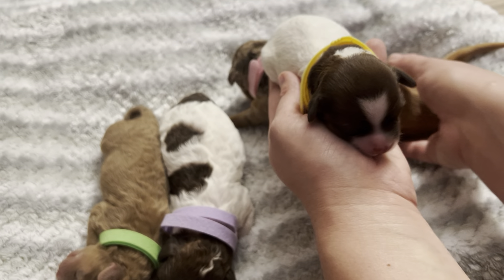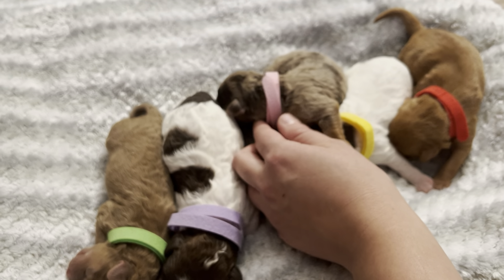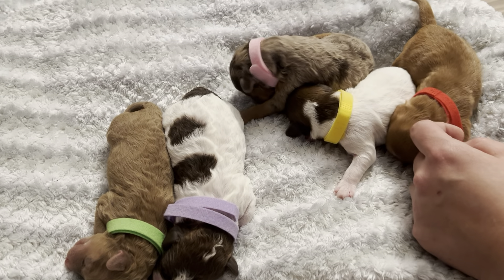We have pink girl who is our brown merle — she's actually a phantom merle, so she's got the tan on her legs and chin, cheeks, and eyebrows. She's gonna look a lot like our purple girl from our cockapoos.